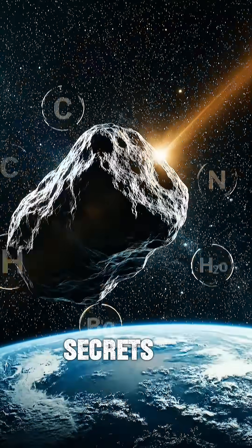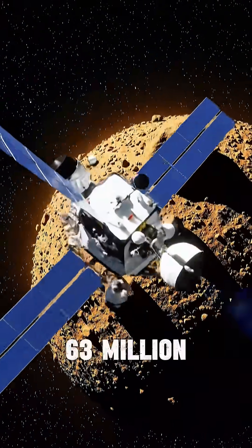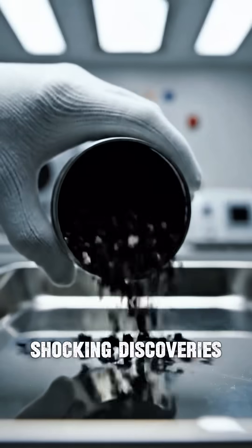What if an asteroid carried the secrets to make life? NASA visited asteroid Bennu, 63 million kilometers away. The spacecraft collected a sample and returned it. Scientists opened it and found shocking discoveries.